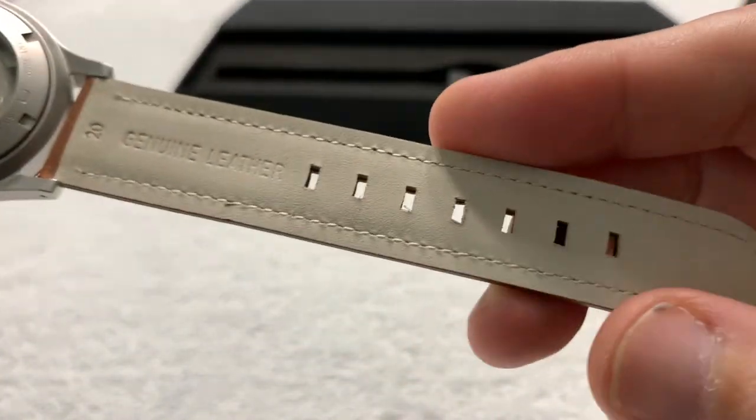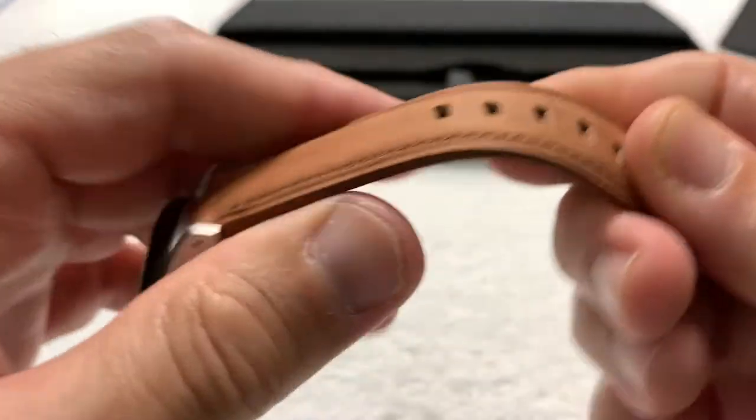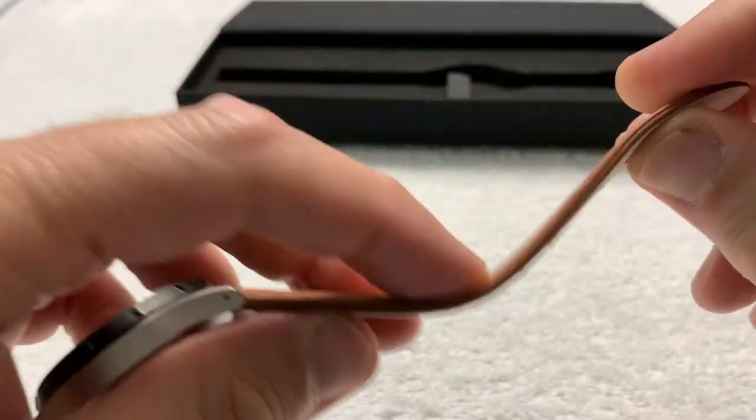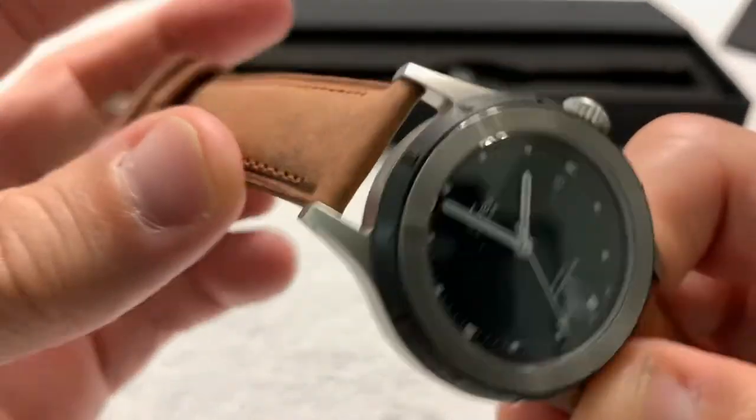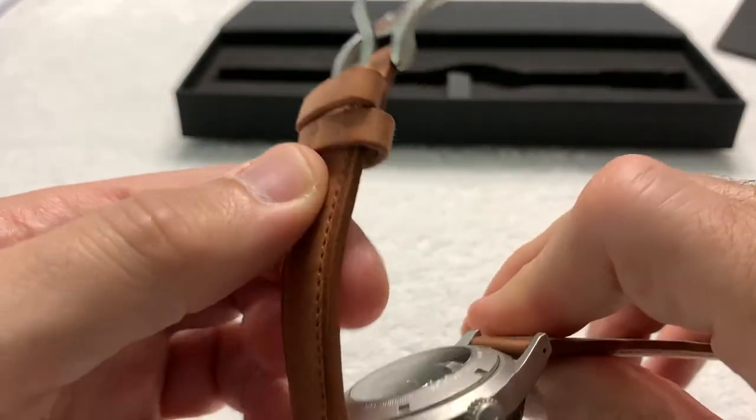The case is very smooth to the touch. It has a nice satin finish — it almost looks blasted, but when you touch it you realize it's just a satin finish. The genuine leather strap is still quite stiff at the moment, though it will loosen up over time. It feels almost like a baseball glove.